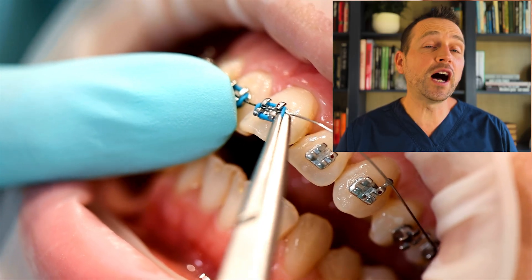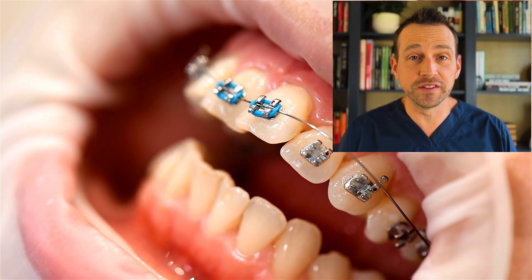I'm happy to report that this patient healed beautifully and the unerupted teeth have a clear path to come in naturally. This patient will follow up with his orthodontist to monitor the eruption of the teeth. In some cases, additional intervention may be necessary to help guide these teeth into their proper position.